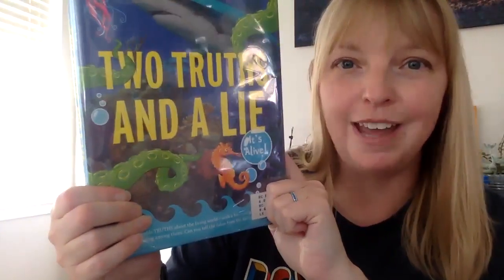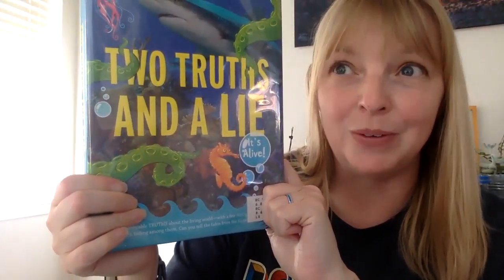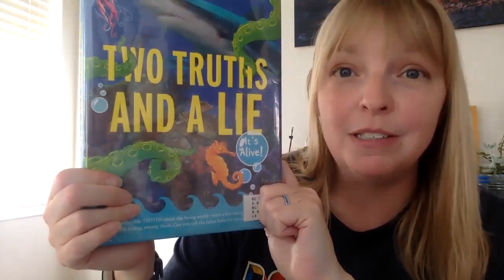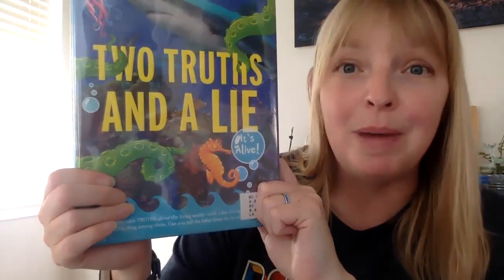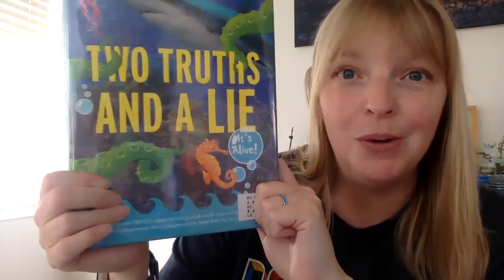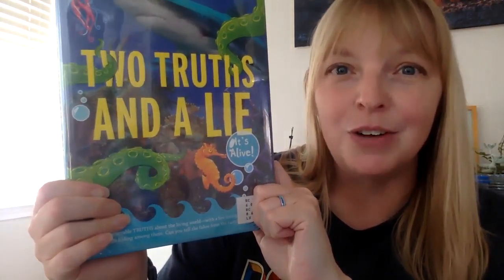All right, that's it, Bobcats! You have now heard two truths and a lie. We started with the tree octopus, the book scorpion, and now a baby dragon — a tiny dragon. Which one do you think is the lie? Be sure to tell me in the rest of our Google Form. We'll see you next time!